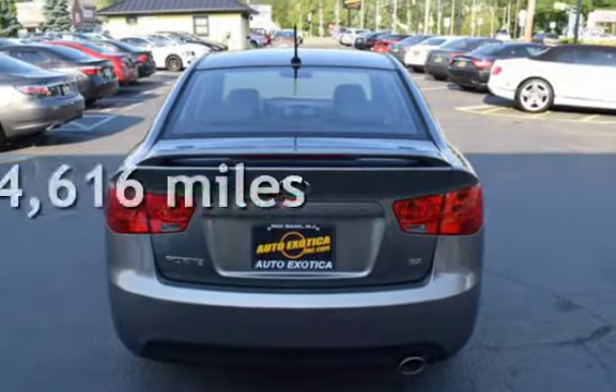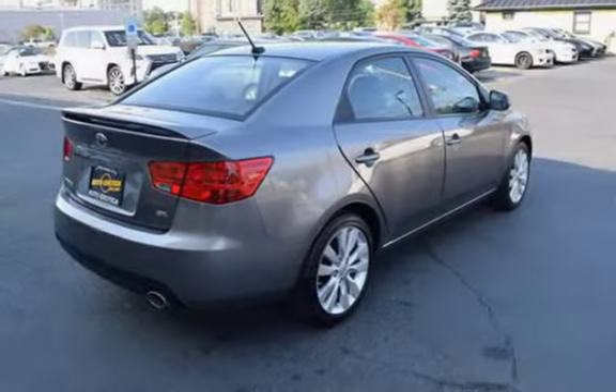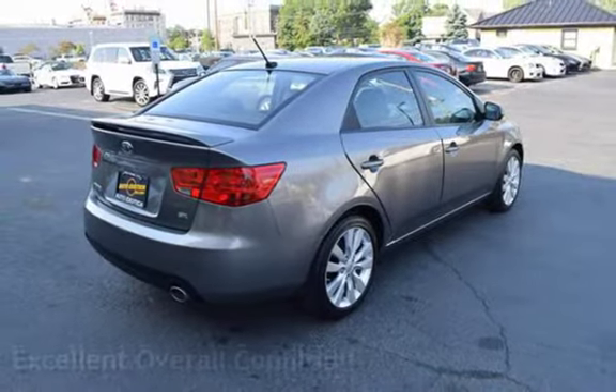This Kia has less than 85,000 miles on the odometer. This vehicle is in excellent overall condition.